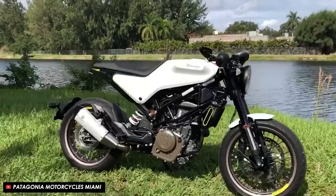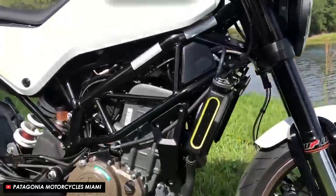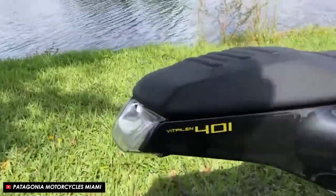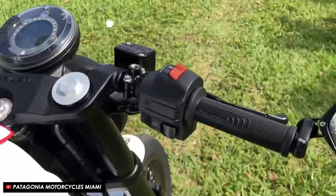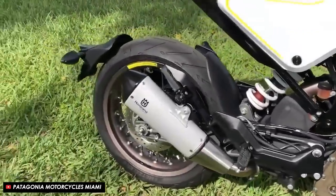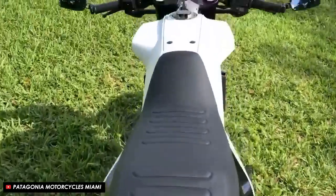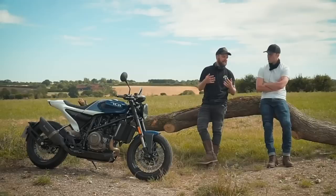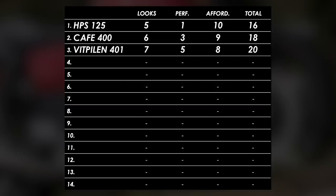If you fancy something that looks a little more modern then look no further than the Husqvarna Vitpillen 401. At a touch over five grand you get a very sweet looking bike that's almost a bit futuristic but with some classic cafe styling cues like the round headlight, spoke wheels, and clip-on bars. Performance is more serious - you get 44 horsepower from a similar sized engine, with WP suspension and Bybre brakes, which is Brembo's budget-friendly sub-brand. I haven't ridden the 401 but the 701 is somewhat similar and I had an absolute hoot with that bike. They're super light, agile, and sporty. Looks: 7. Performance: 5. Affordability: 8.